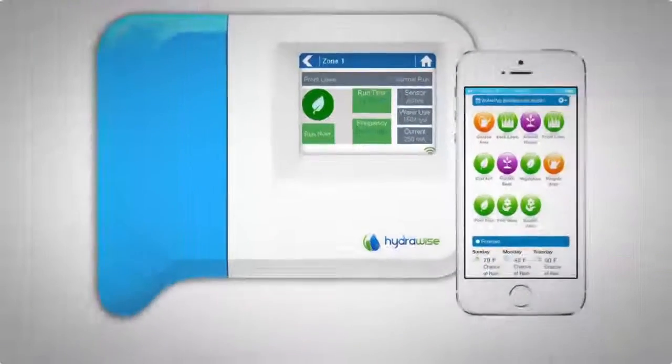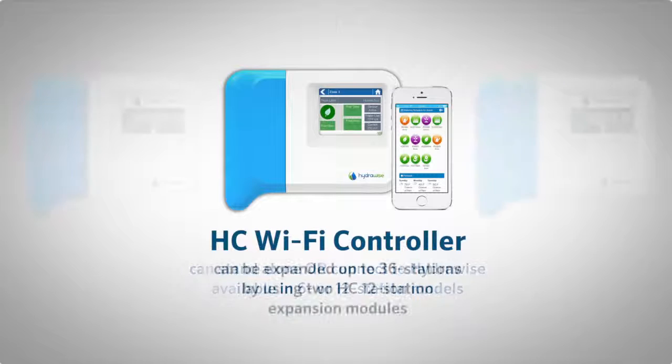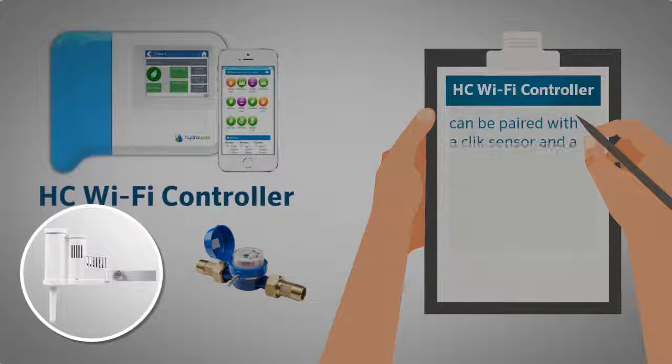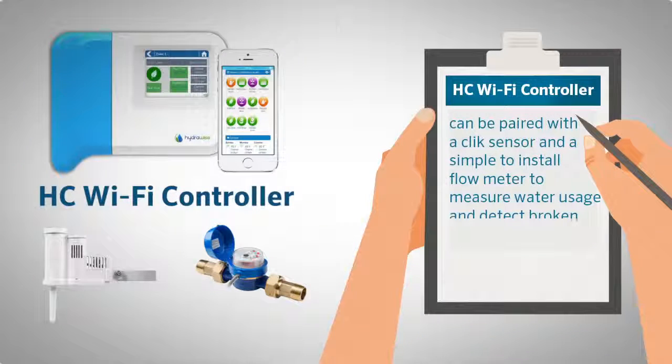The HC controller can stand alone or connect to HydraWise web-based software and apps, and is available in 6 or 12 station models. It can be expanded up to 36 stations using two HC 12-station expansion modules. The HC controller can also be paired with a click sensor and a simple-to-install flow meter to measure water usage and detect broken pipes or sprinklers.